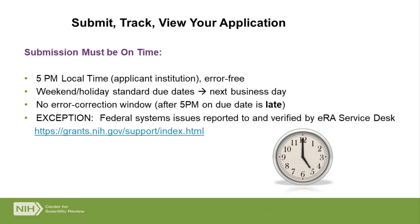Very important: your application must be submitted on time. On time means 5 p.m. local time. So if you're in Hawaii, your application needs to come in by 5 p.m. Hawaii time. If you're on vacation in Hawaii but your organization is in New York, it needs to come in by 5 p.m. New York time, because it's the time of the applicant organization. We have standard due dates that sometimes fall on a weekend or holiday — those automatically roll forward to the next business day.